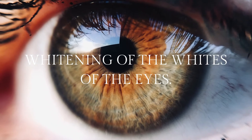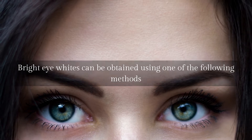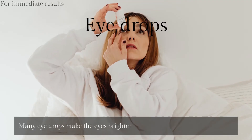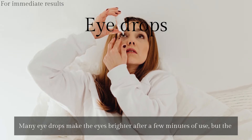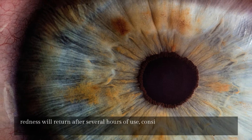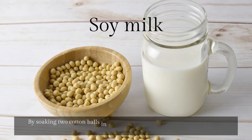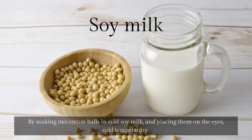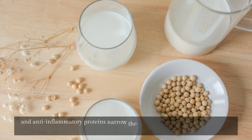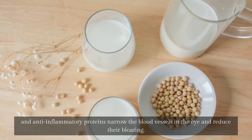Whitening of the whites of the eyes. Bright eye whites can be obtained using the following methods. For immediate results: eye drops make the eyes brighter after a few minutes of use, but redness will return after several hours, so they should not be used frequently. Soy milk: soak two cotton balls in cold soy milk and place them on the eyes — the cold temperature and anti-inflammatory proteins narrow the blood vessels and reduce bloating.